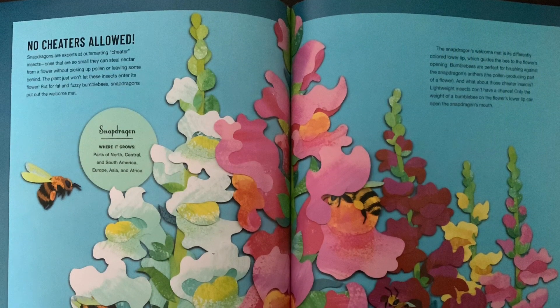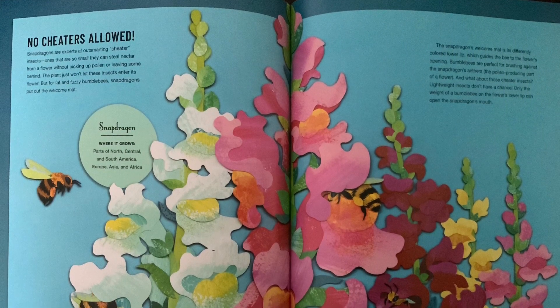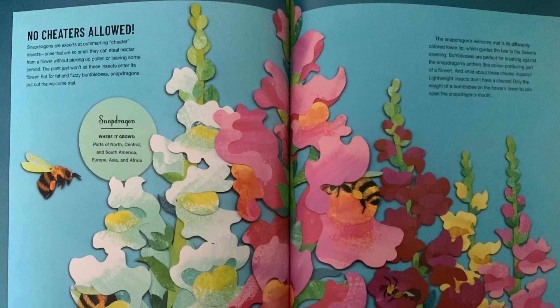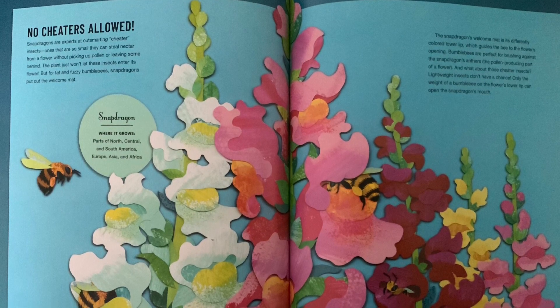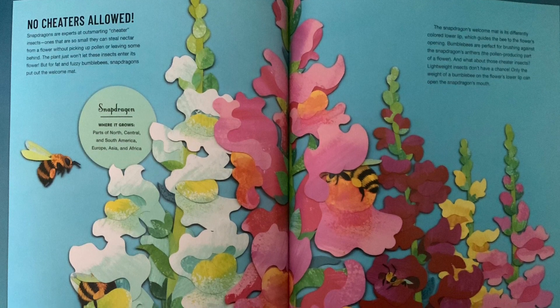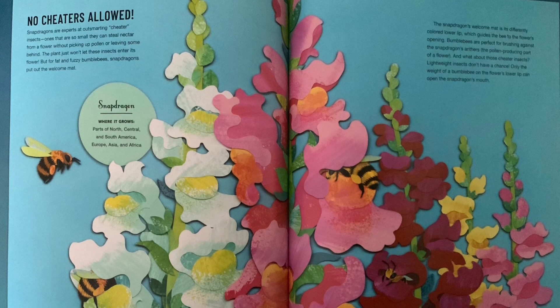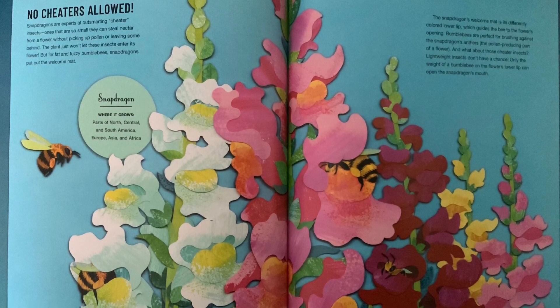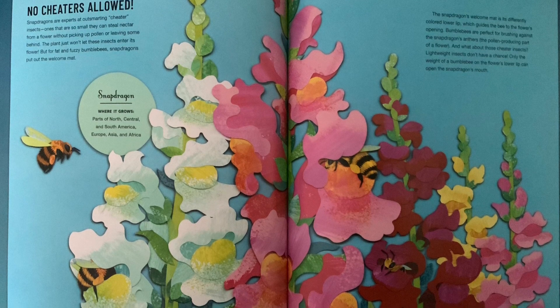No cheaters allowed. Snapdragons are experts at outsmarting cheater insects — ones that are so small they can steal nectar from a flower without picking up pollen or leaving some behind. The plant just won't let these insects enter its flower. But for fat and fuzzy bumblebees, snapdragons put out the welcome mat.